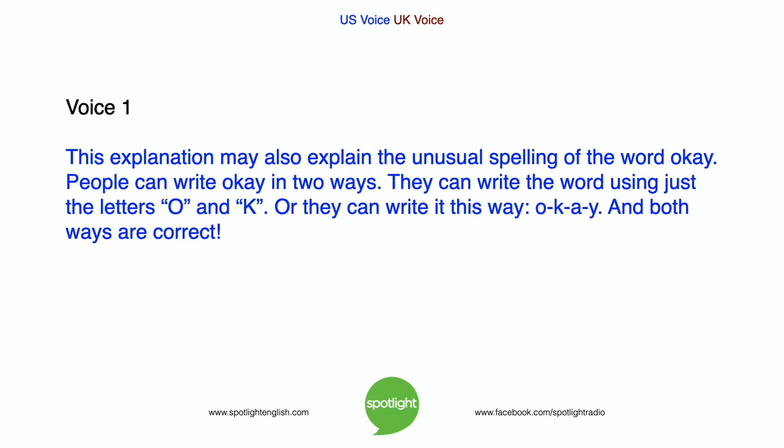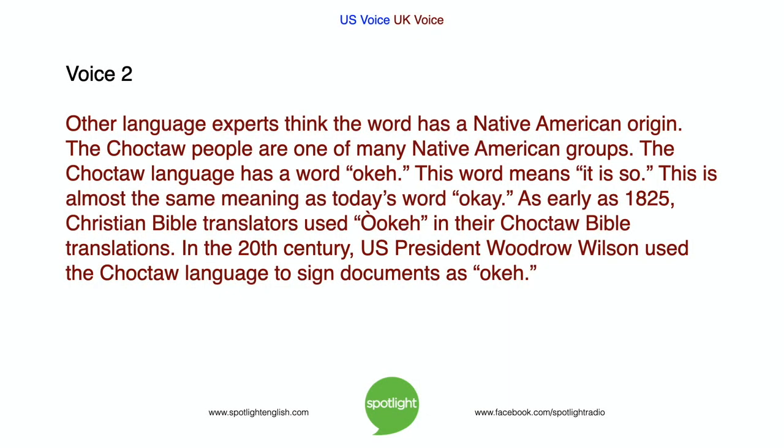This explanation may also explain the unusual spelling of the word OK. People can write OK in two ways. They can write the word using just the letters O and K, or they can write it this way: O-K-A-Y. And both ways are correct. Other language experts think the word has a Native American origin. The Choctaw people are one of many Native American groups. The Choctaw language has a word OK, which means it is so. This is almost the same meaning as today's word OK.